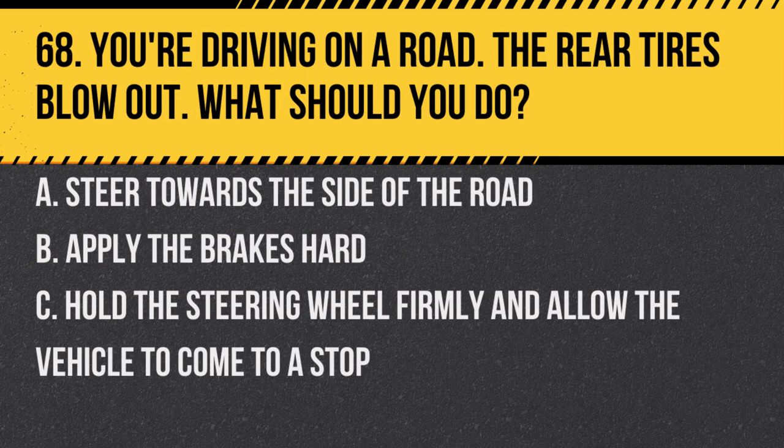Question 68. You're driving on a road and the rear tyres blow out. What should you do? A. Steer towards the side of the road. B. Apply the brakes hard. C. Hold the steering wheel firmly and allow the vehicle to come to a stop. Answer: C. Hold the steering wheel firmly and allow the vehicle to come to a stop. Sudden manoeuvres or braking can cause a loss of control.